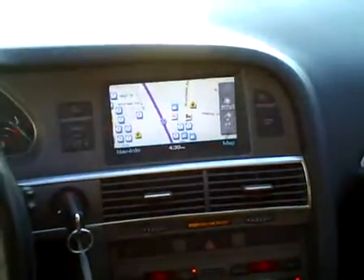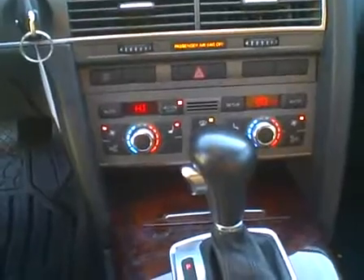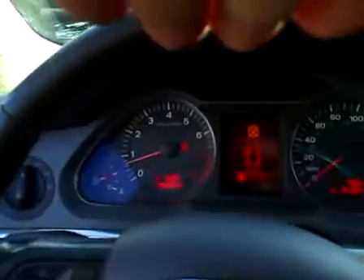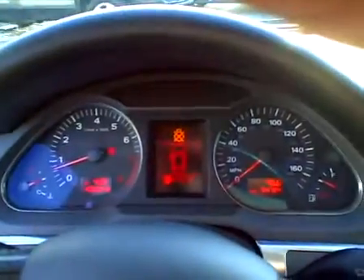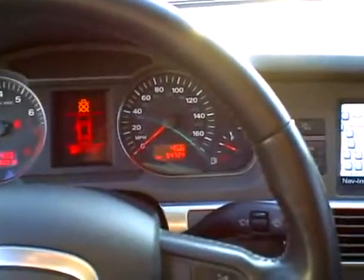It's got a really nice entertainment and navigation system. Dual zone climate control system — you can set the temperatures for the driver and passenger independently. The odometer reads fifty-four thousand, seven hundred twenty-four miles today.